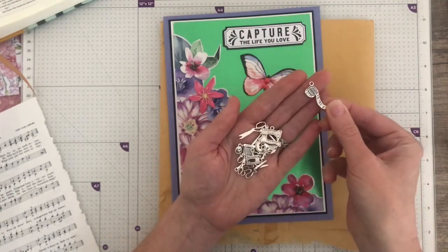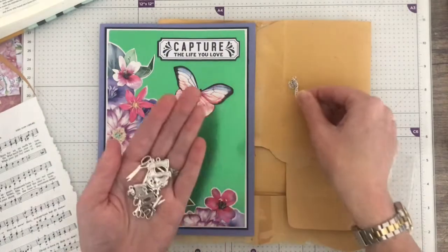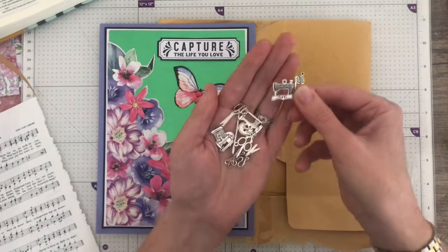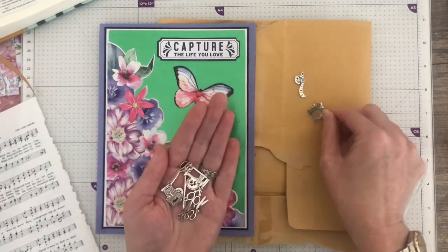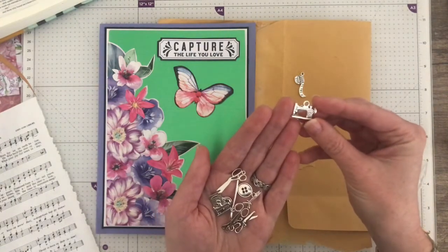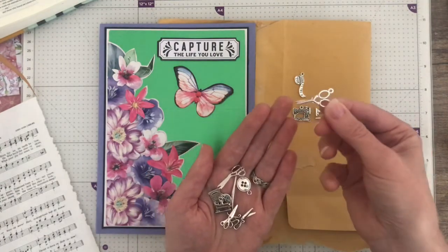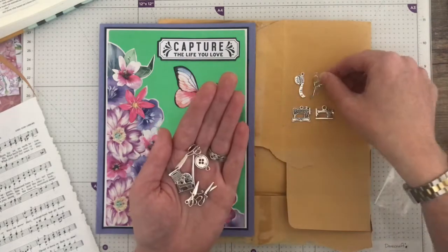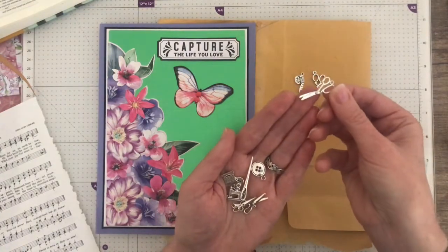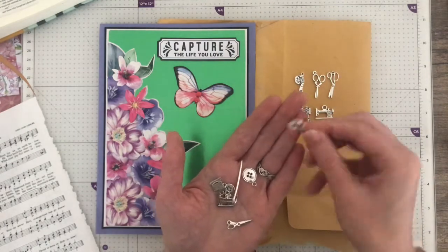They're all little metal charms. That one is a tape measure — let's see if I put it there. You can sort of see it; it's a bit dark today. That is a sewing machine, and there's a different sewing machine. And so many pairs of scissors — well Tracy, you know what us crafters are like!